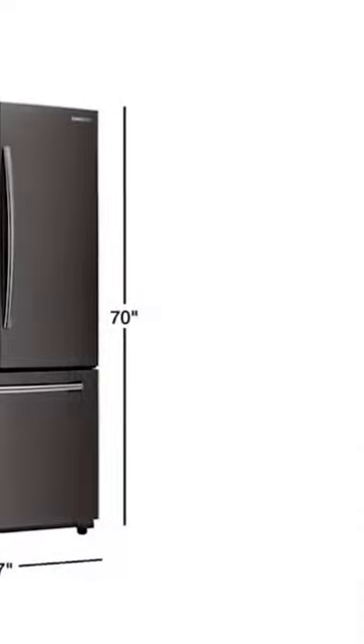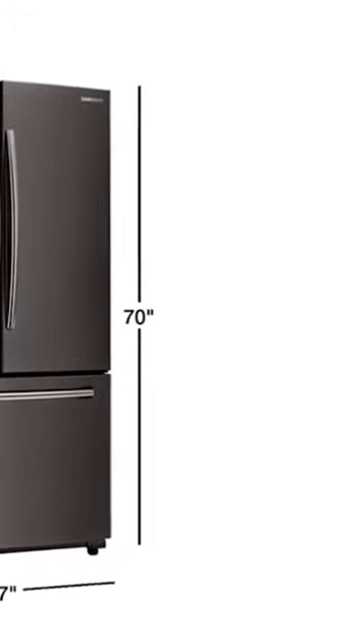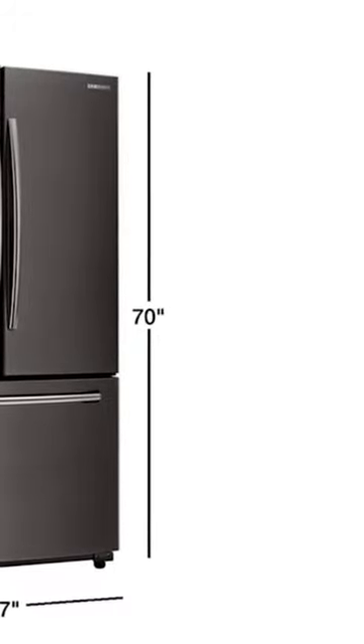The cool select pantry helps you store deli meats, yogurt, and drinks with the right temperature. This refrigerator's dimensions are approximately 36 by 70 by 35 inches.